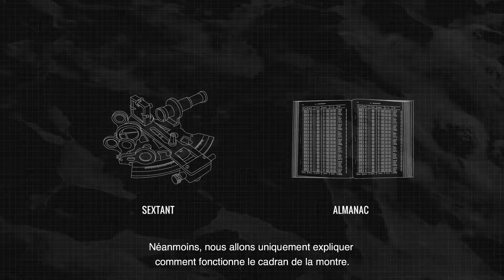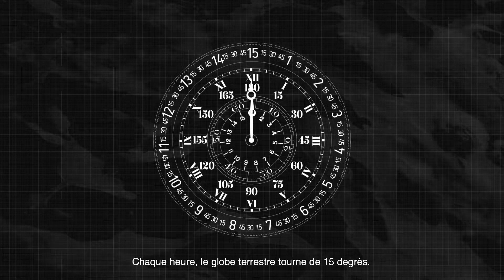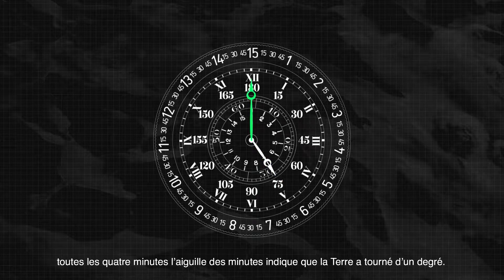However, here we're going to explain how the dial on the watch works. For every hour that passes, the world turns 15 degrees. The hour hand tracks this movement. For more accuracy, every four minutes, the minute hand would track the world turning one degree.